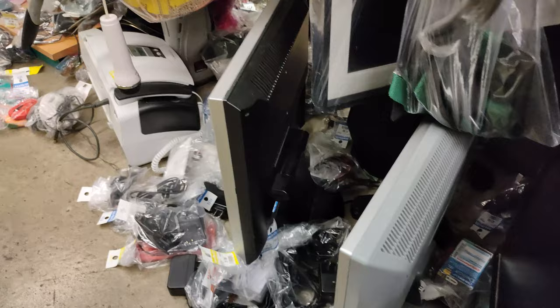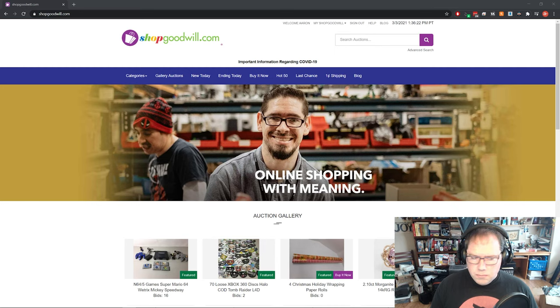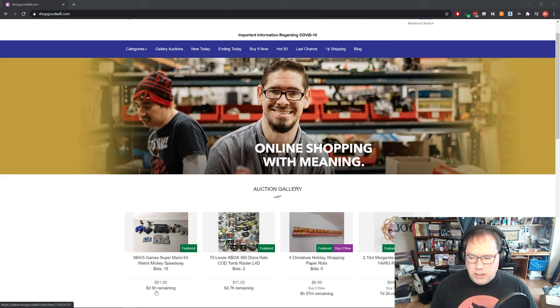I check out shopgoodwill.com quite a bit and I see a lot of electronics and games ending up there that I never see in the store. Let's take a quick look at what's on the site today. You can see right away there's a Nintendo 64 with some cartridges — it's already up to $51 with six days left. That's not bad, but I used to see these go for around $30 to $40, and this one will probably end up in the $70 to $100 range.